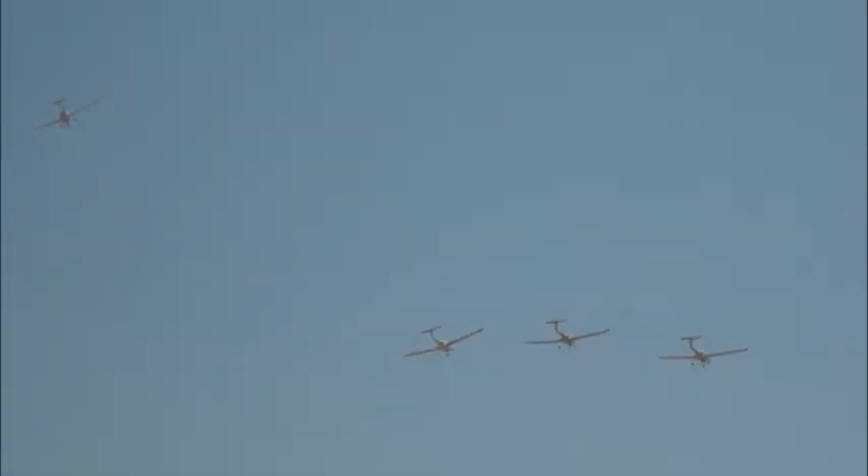Every U.S. Air Force pilot starts their flying career in Pueblo, Colorado — every single one. So now you come here, if you're a pilot, you learn to fly your aircraft and then you move on to jets. This new runway is specifically designed for that.